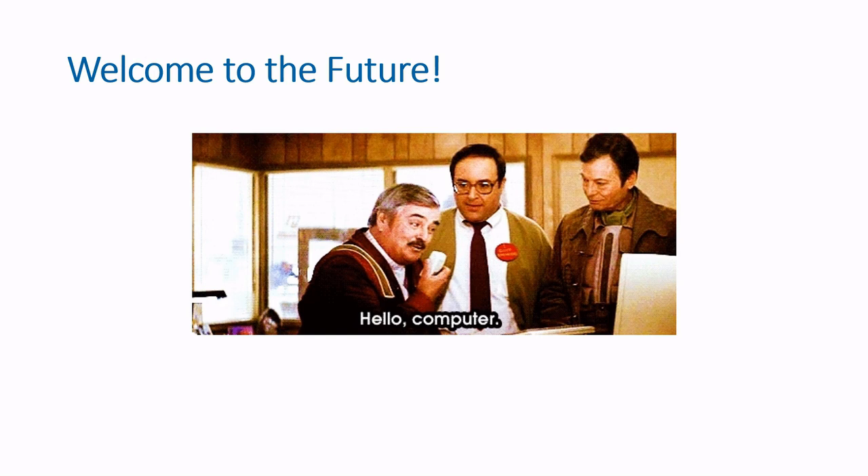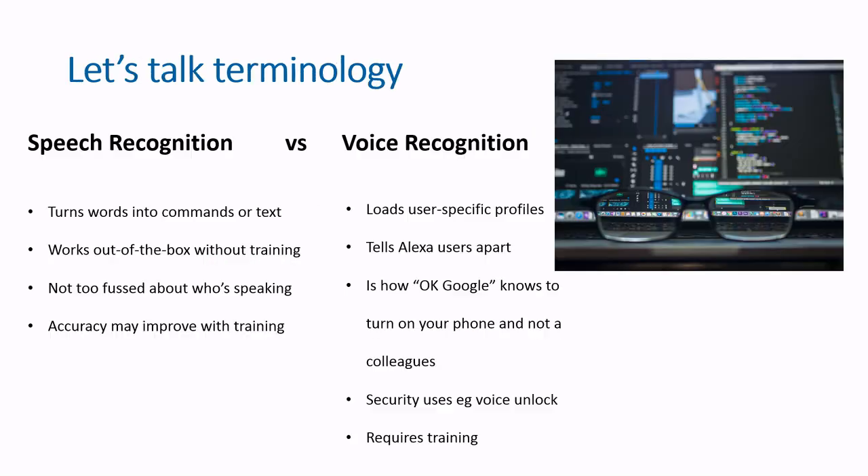But what is voice recognition, or speech recognition as it's often called? It's when a computer system decodes the human voice. It's often used to operate a machine or gadget, perform a task, or to write without needing to use a keyboard, mouse, or physical buttons.